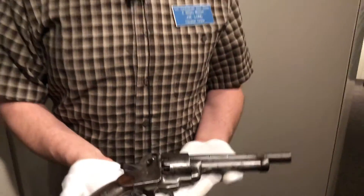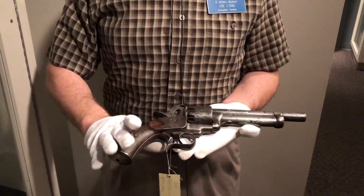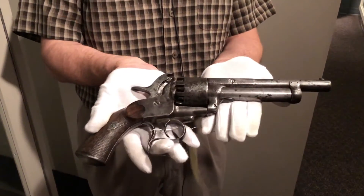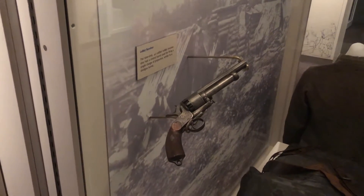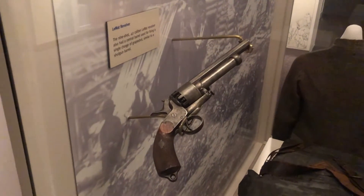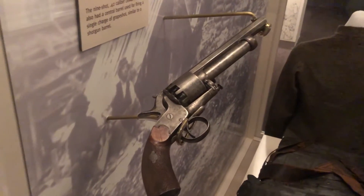The LaMat revolver has become very famous over the years, but there weren't all that many made. Only 450 were made in the first batch in Belgium, and this represents the first model of LaMat revolver. The second version of the LaMat revolver — almost 3,000 of these were made and delivered to the Confederacy.